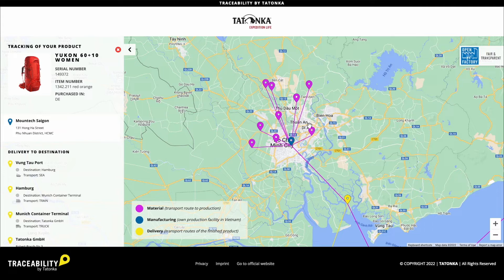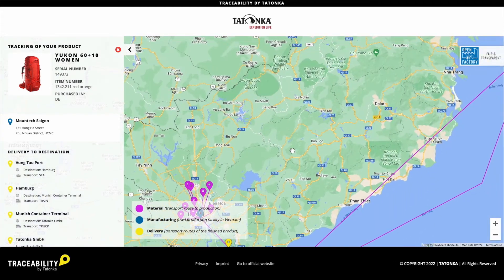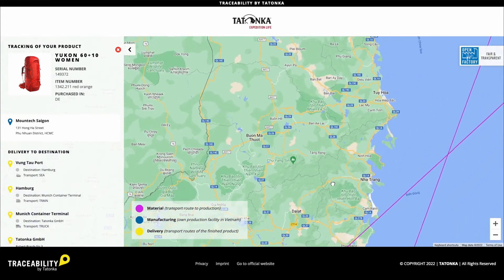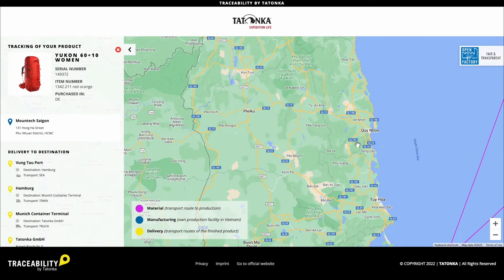We have two own factories in Vietnam called Mauntec, shown here in blue. The two sites are Ho Chi Minh City, the largest city in Vietnam, and Binh Dinh in the center of the country. In both factories, we manufacture all of our different products, from backpacks to clothing, small parts and tents to stainless steel products.